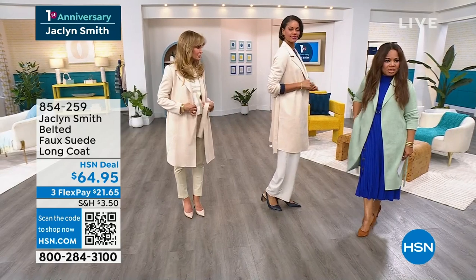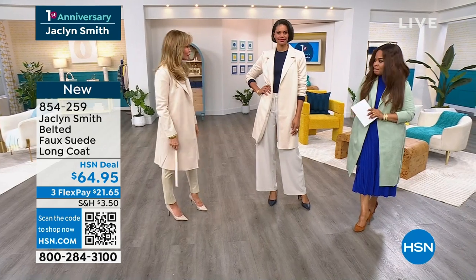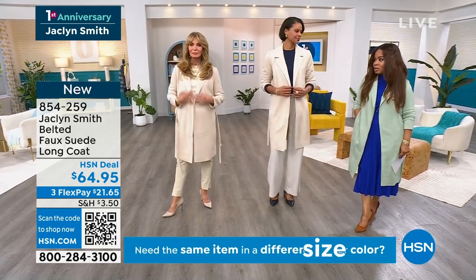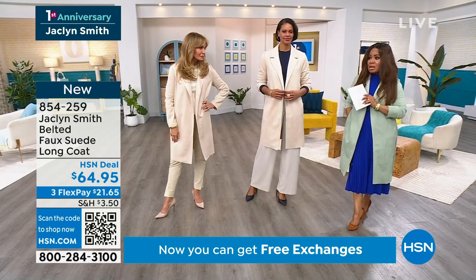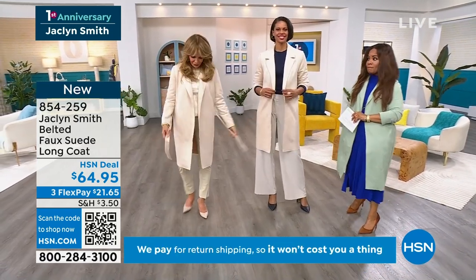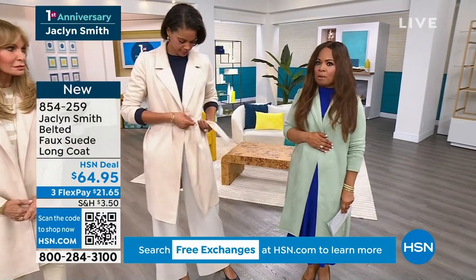You do have the pockets — a place for your hands to land. I imagine the cream is probably the most popular. If you'd like the cream, there are only 300 remaining — I would not wait. Extra small through 3X, jump in there if you want the cream. The cream will totally sell out tonight. And I would imagine the mint green probably won't be far behind.